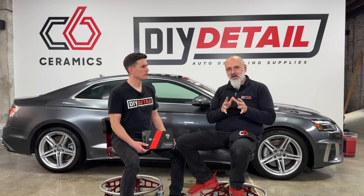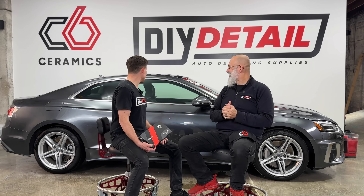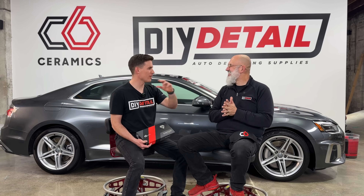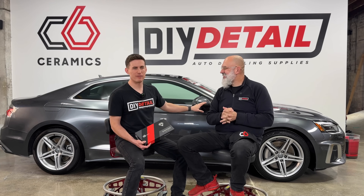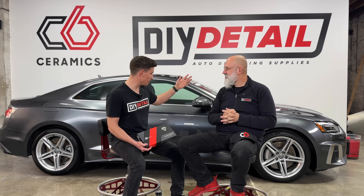"Did you just call this Audi mundane?" "Compared to a Ferrari — yes." I know. These are expensive. Monthly payments, quite hefty. Yeah, but I know what you mean. This is mundane compared to that.